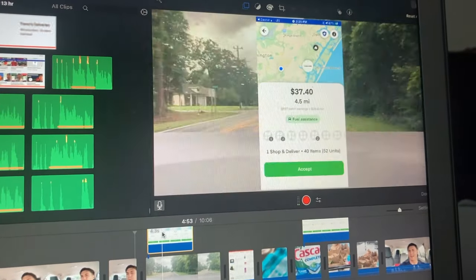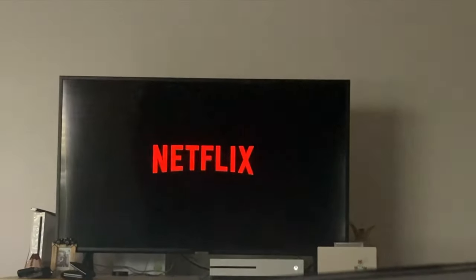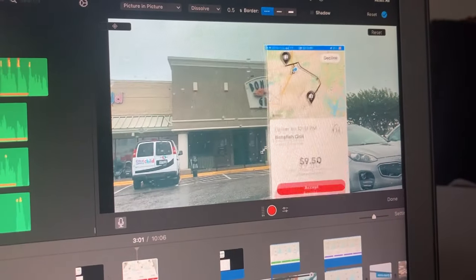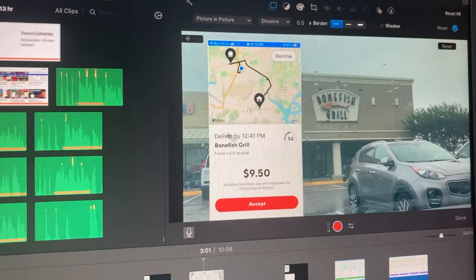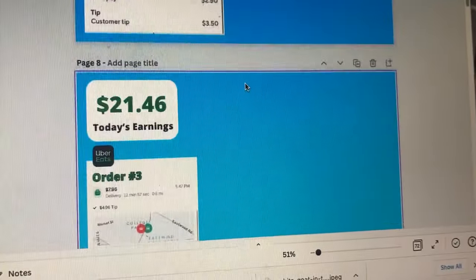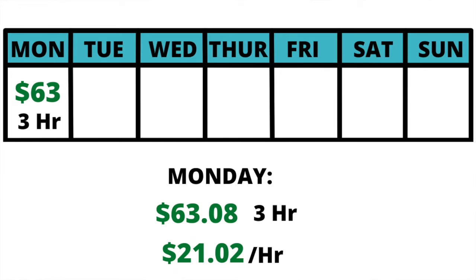Today we only worked three hours on food delivery, so we're going to do some editing. I edit my videos with iMovie and Canva, and I usually like to edit while watching a TV show or something on Netflix. Here I am in iMovie putting the orders on screen, and on Canva making visuals showing how much I made per order — though I'm probably going to stop doing that because it takes too long. For Monday, we made $63.08 in three hours for an hourly rate of $21.02. Let's see how much we make Wednesday, day number two.